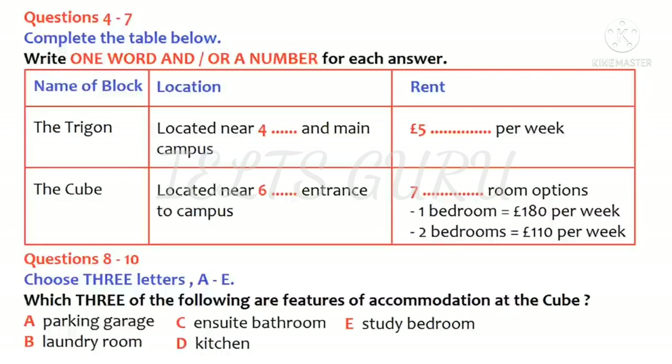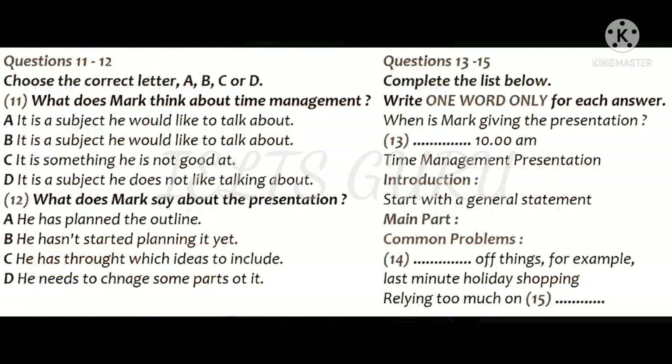That is the end of part one. You now have half a minute to check your answers. You are going to listen to two students talking about a presentation on time management. First, you have some time to look at questions 11 to 15.